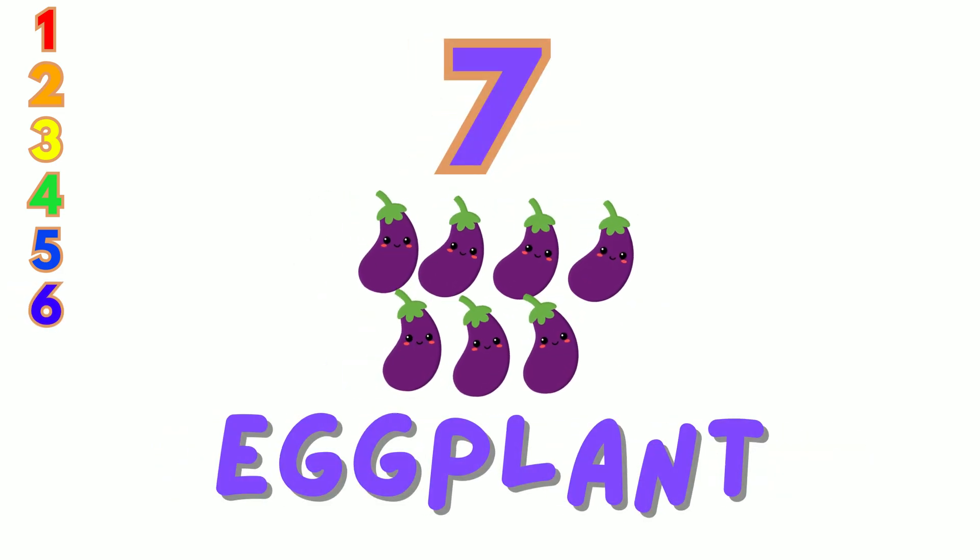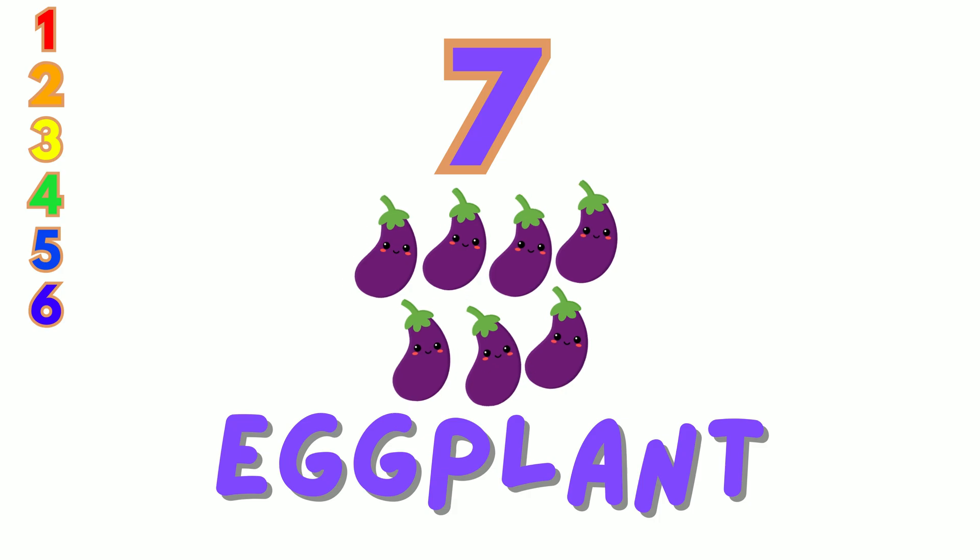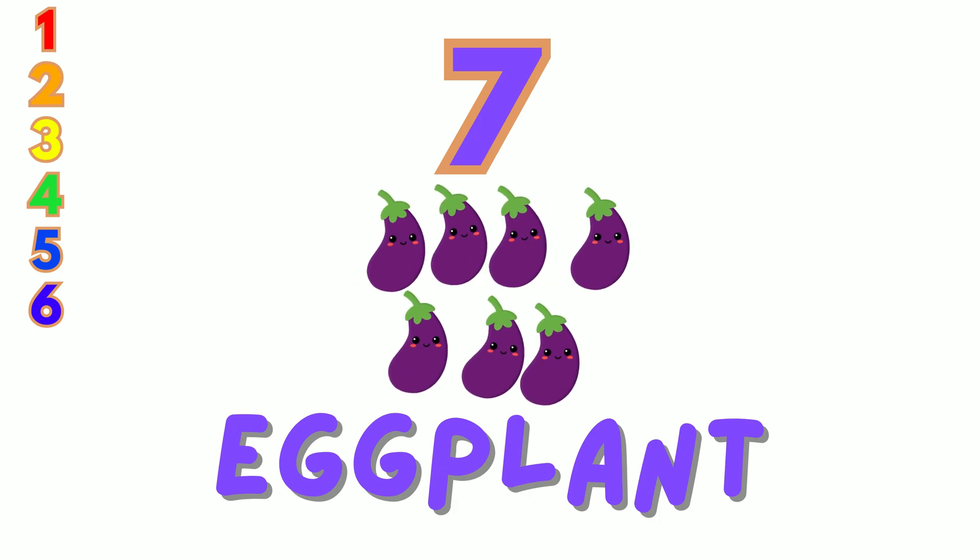7. We have 7 purple eggplants. Let's count: 1, 2, 3, 4, 5, 6, 7.